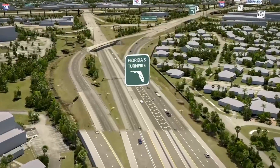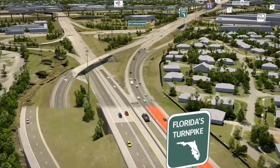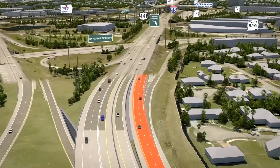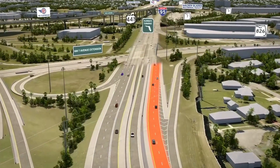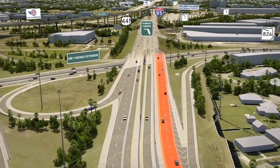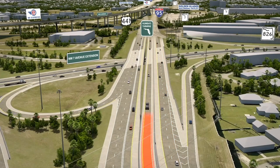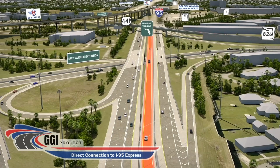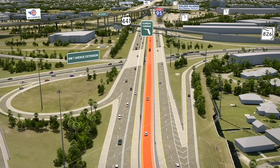Rather than transitioning to I-95 through one non-toll general use lane, as drivers do now, this project will provide an additional lane. Two lanes will be added to connect the non-toll general use lanes between Florida's Turnpike and southbound I-95. Additionally, a third lane will be constructed to provide direct access to I-95 Express in the southbound direction.